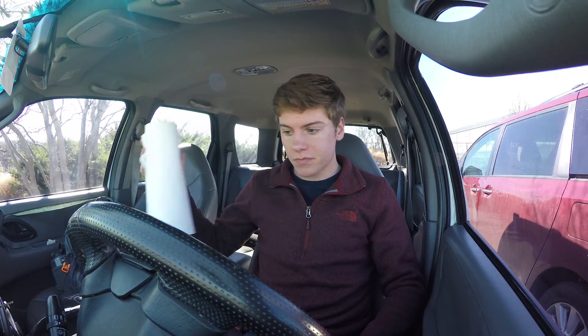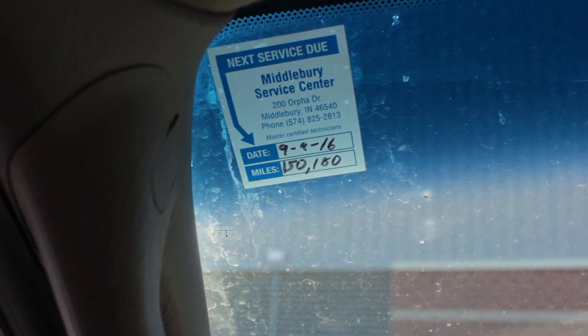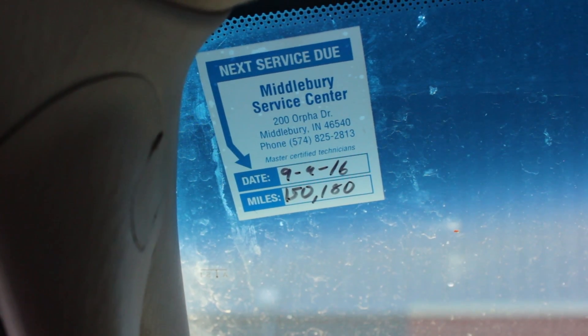Checking the oil in your car is fairly easy and doesn't take too much time. The only thing you need are paper towels or rags. Before you begin, you should check at the top left of your windshield — there should be a sticker showing how many miles or the date until you need your next oil change.